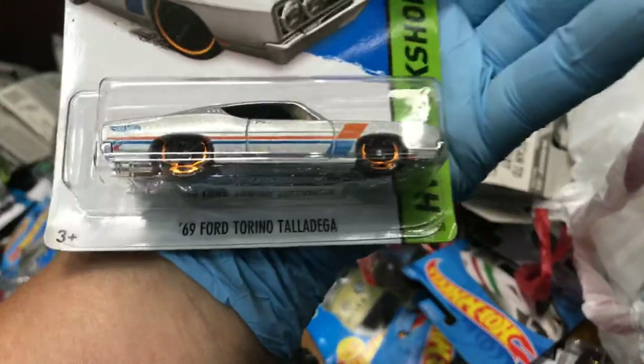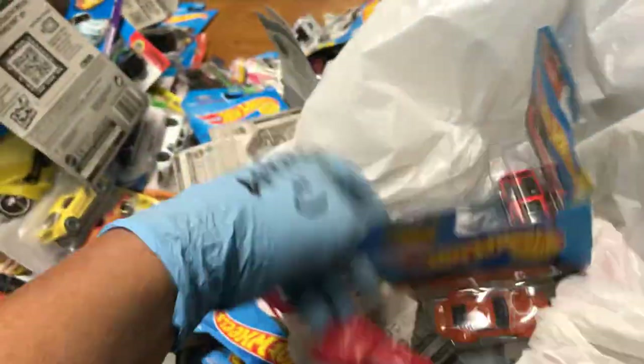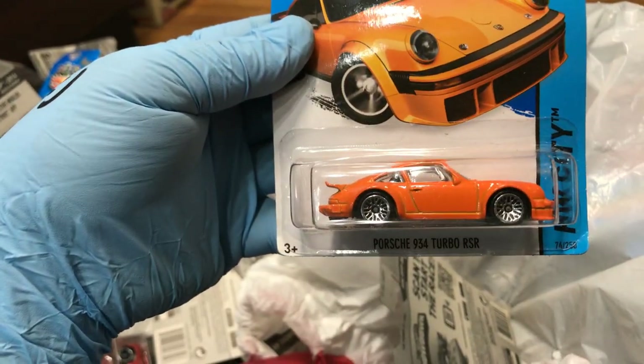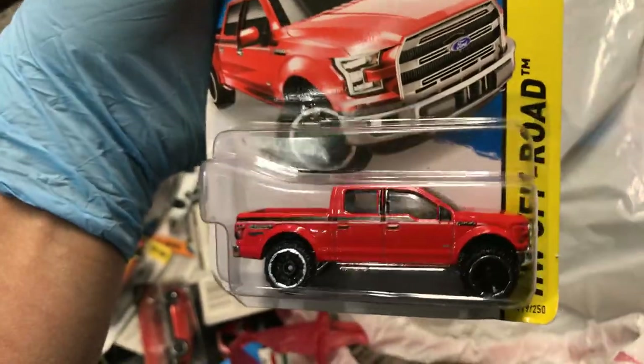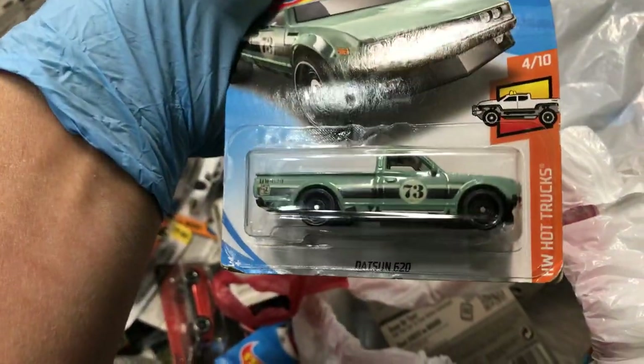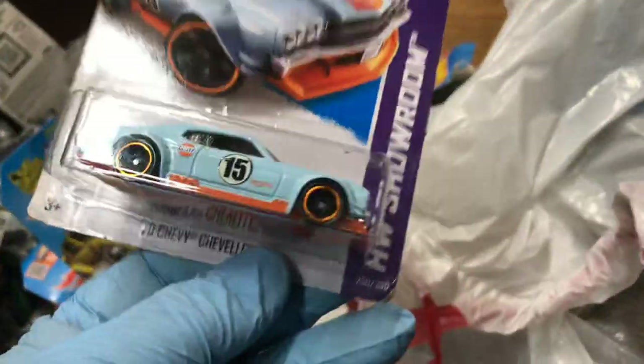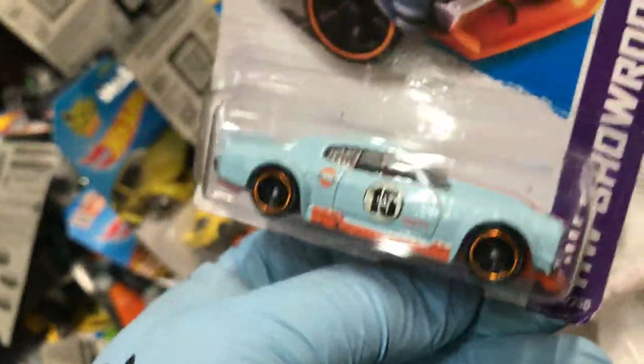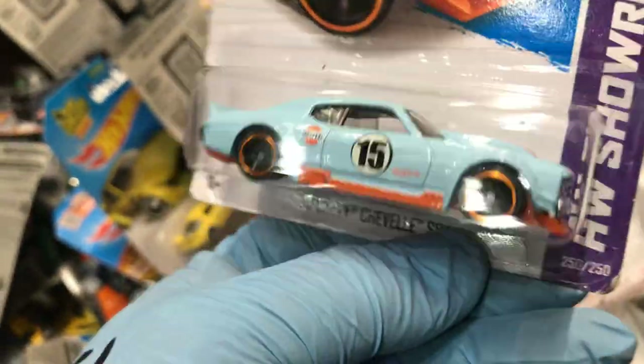And the Ford Torino Talladega, and a Ford Mustang. New for 2014 — Porsche 934 Turbo RSR. And a 2015 Ford F-150 in red — that's a pretty cool color. A Datsun 620. And roll — look at this one, '70 Chevelle SS with the Gulf Racing on it, New for 2013 — this is pretty cool.